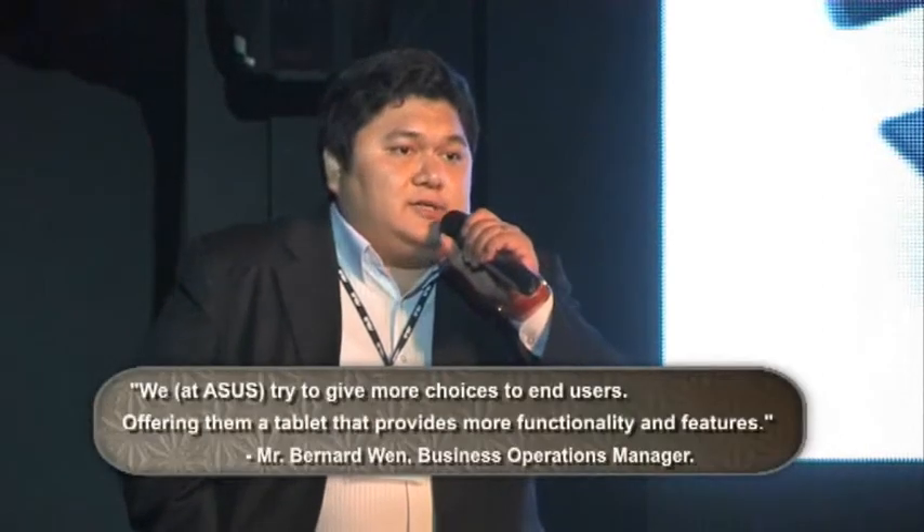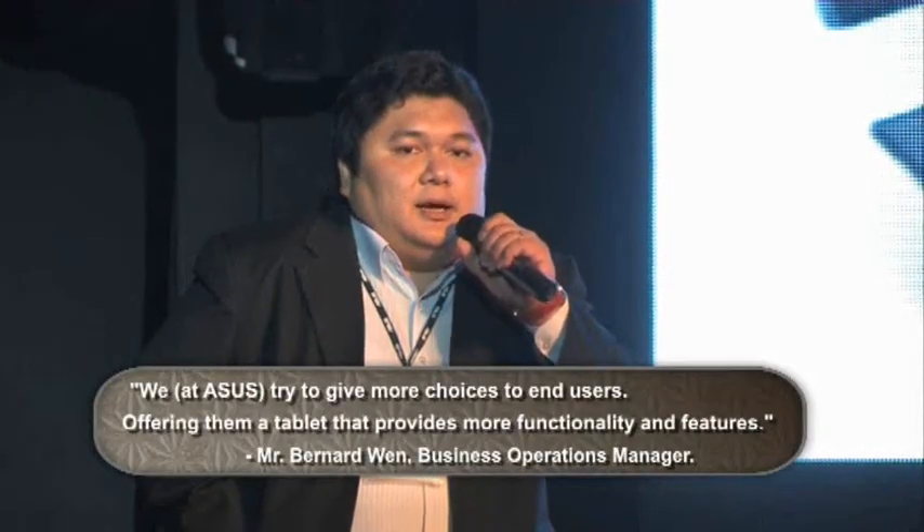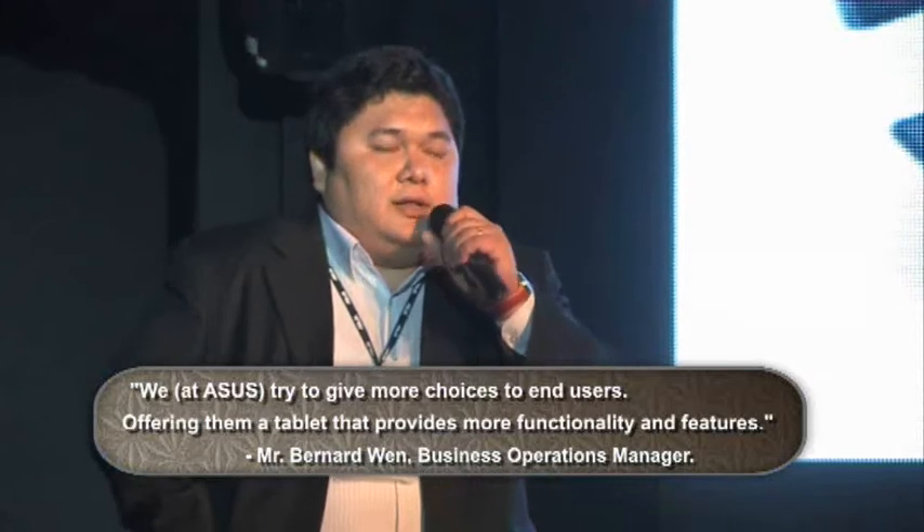We try to give more choices for the end users, as when they opt to buy a tablet PC, they have more range, more functionalities to look at which other products might not deliver some of the features.